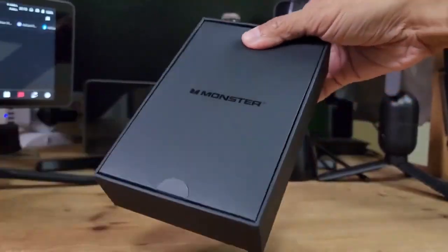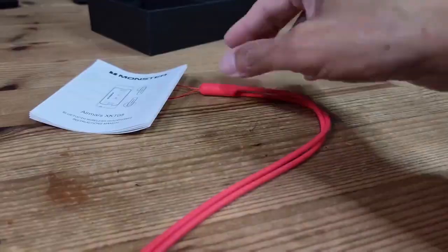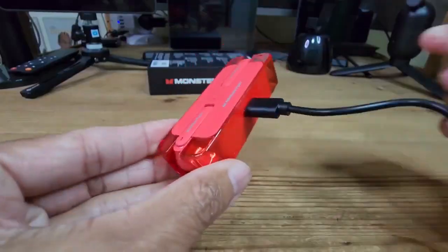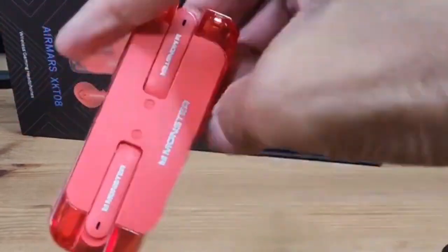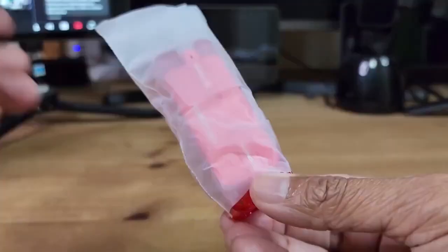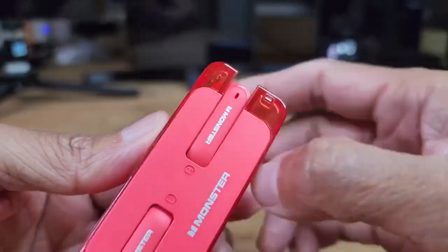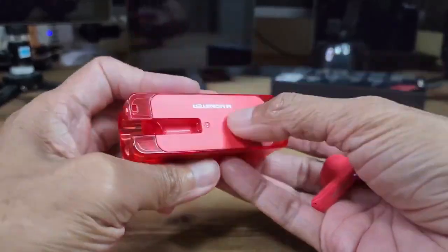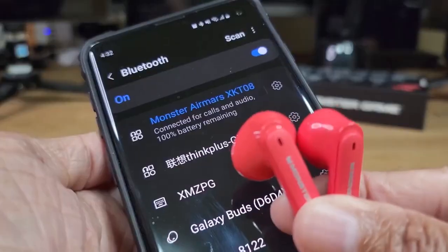Number fourteen: the Monster XK T08 Headphones. If you are in the market for in-ear headphones, look no further. These sleek headphones boast larger 13-millimeter drivers for enhanced sound quality and immersion, making them ideal for discerning listeners who demand nothing but the best. With a stylish case for added protection and convenience, they are the perfect blend of style and substance, ensuring you can enjoy your favorite music wherever life takes you.